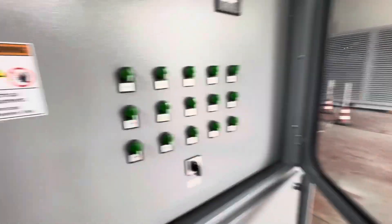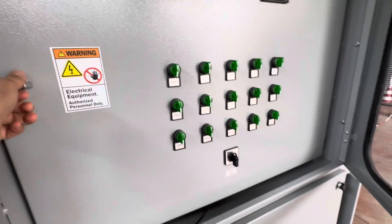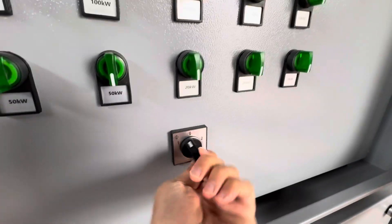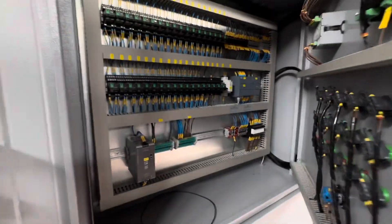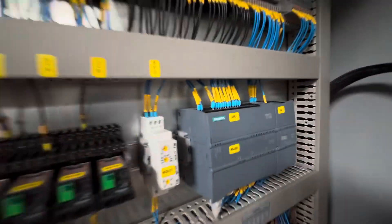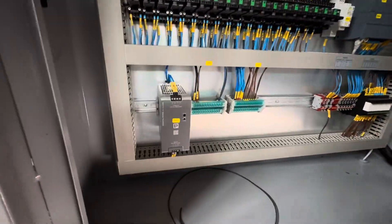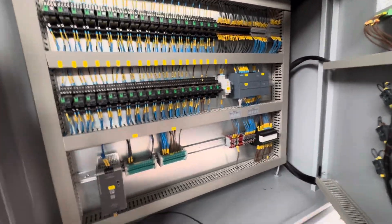And you can control all loads one by one manually or Modbus. Here we use Siemens, a little bit Modbus connection. So you can control everything digitally from your laptop or from your computer.